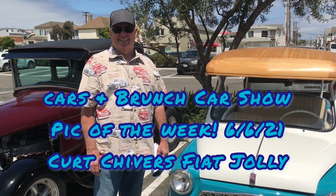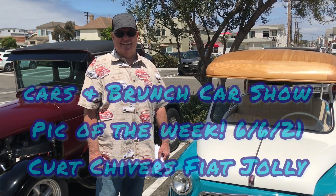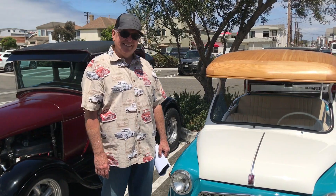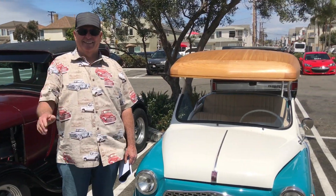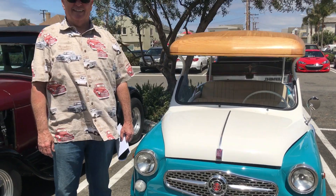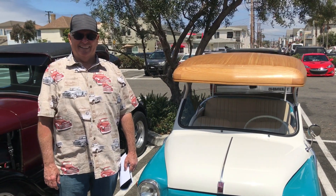Hey guys, I'm here at Cars and Brunch Newport Beach at Cerveza Tap Room. We're here interviewing Mr. Kurt Chivers today. He's brought himself a 1963 Fiat, and this is our Pick of the Week here at Cars and Brunch. Please tell us about your car.